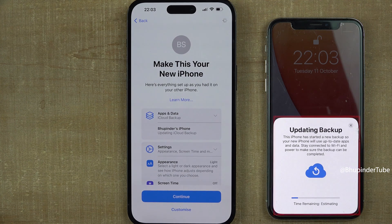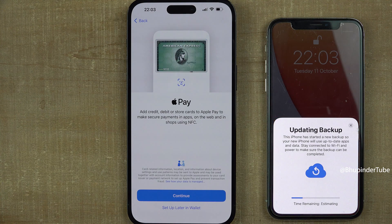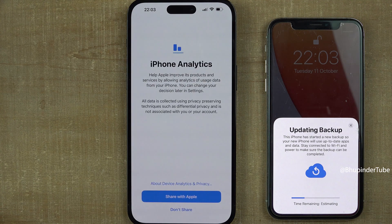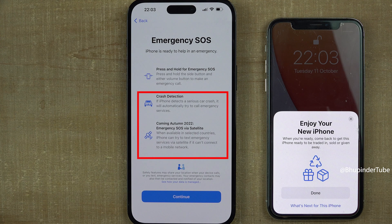Your old phone will start updating the backup. You can set up payment or set up Wallet later. You can also set up Siri later in Settings, and choose whether to share iPhone analytics. On the old phone you can see the message saying 'Enjoy Your New iPhone,' which means the data transfer is now completed.